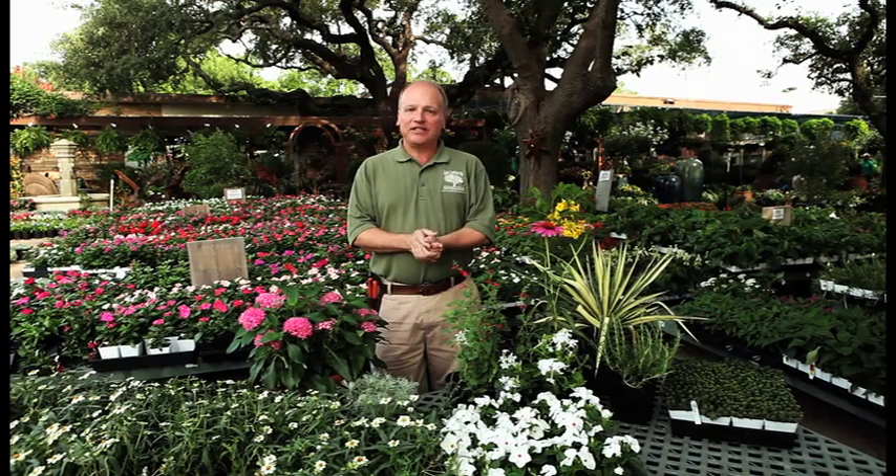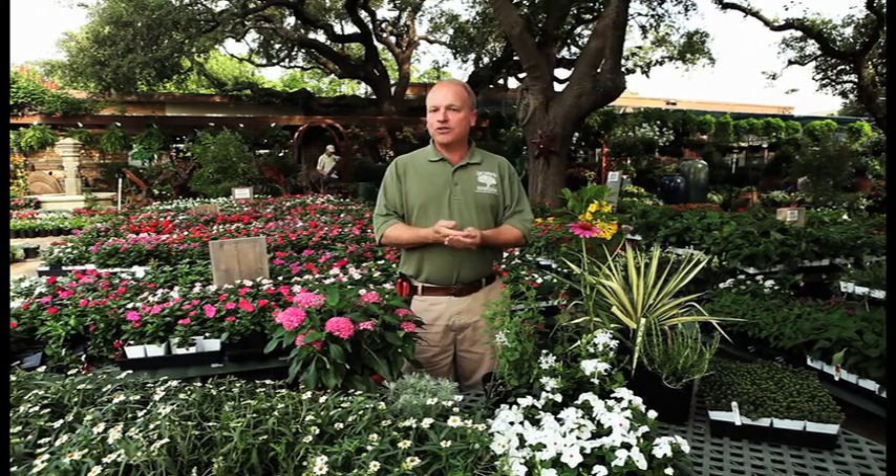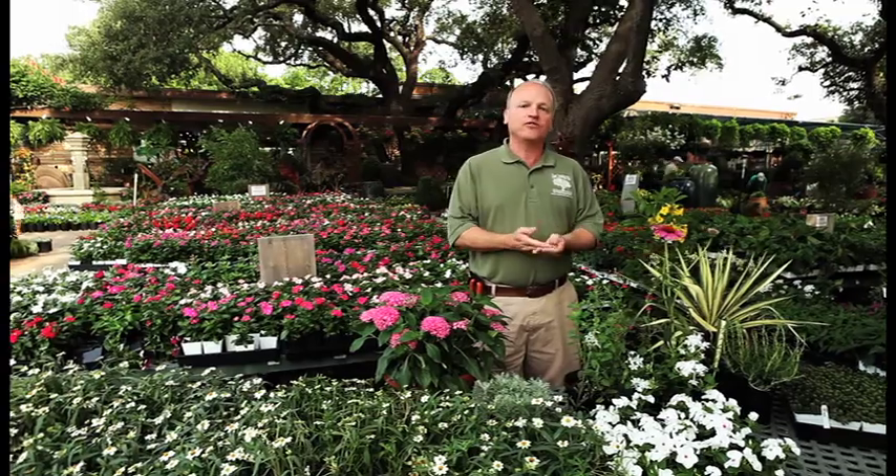Hello, my name is Steve McCoy. I am horticulturist here at Archie's Garden Land. I would like to take just a moment to introduce everyone to some wonderful color plants that you can use in your home landscape that will be tolerant of our Texas heat and will hang in there and give you many, many weeks of wonderful, beautiful color.